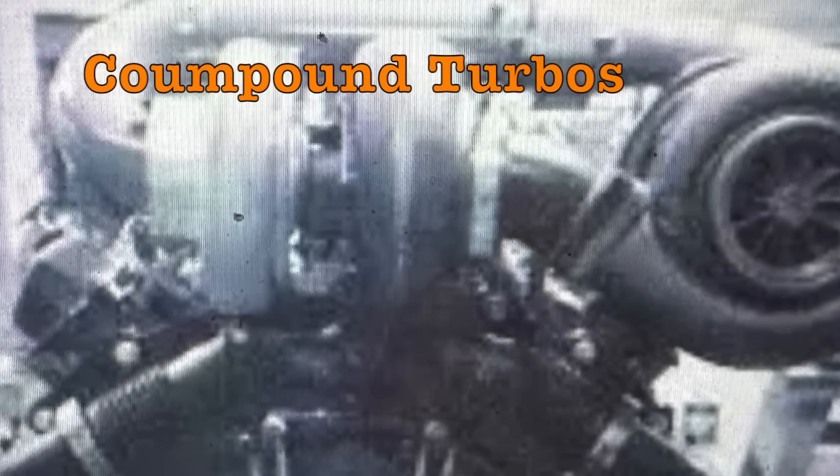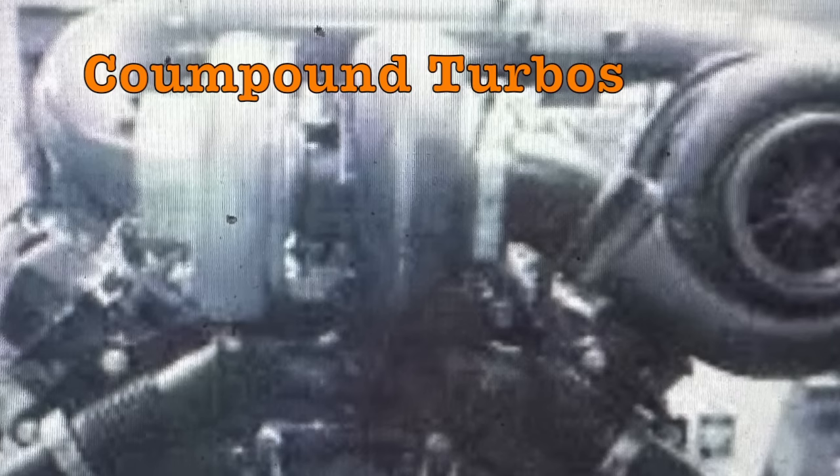This engine is not only fed but shadowed by the size of its not one but two massive turbochargers. These turbos are clearly set up in a compound turbo configuration without the use of an intercooler, hence the reason why they used water methanol injectors to cool down the combustion temperatures.